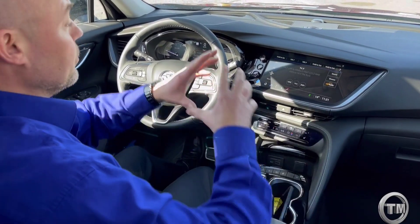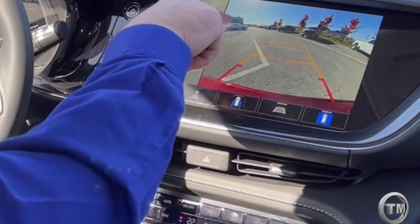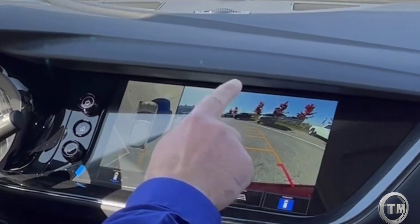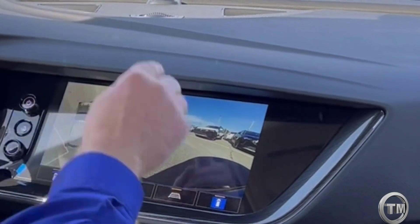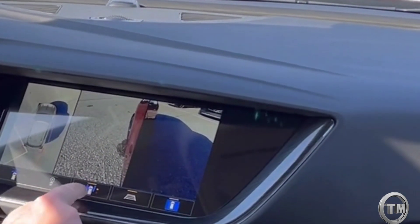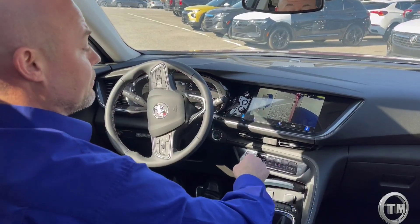This Envision has the technology package. When you put it in reverse, you get surround vision that goes all the way around, with different camera angles to choose from. You can look out the rear, or push a button to look out the front. You also have access to a wheel view so you can see your wheels as you turn — very handy for keeping those nice black wheels scuff-free.